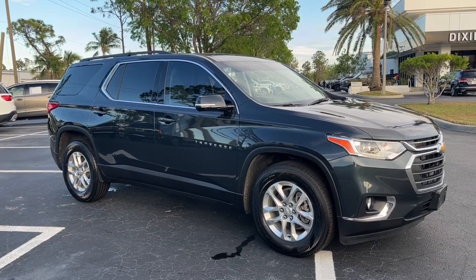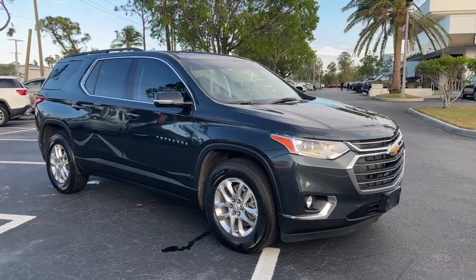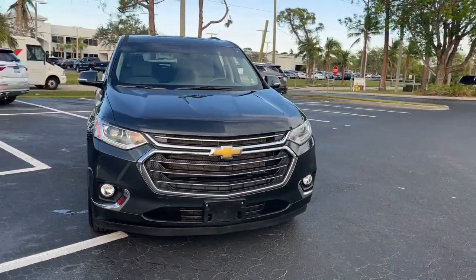Get a feel for the 2020 Chevrolet Traverse. With less than 35,000 miles on the odometer, this vehicle provides excellent value.